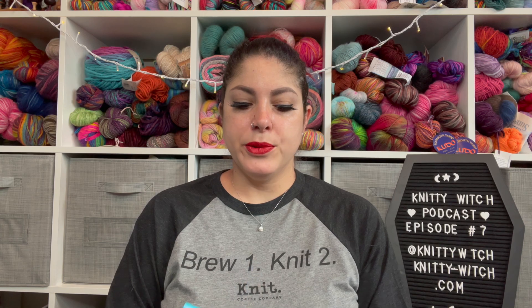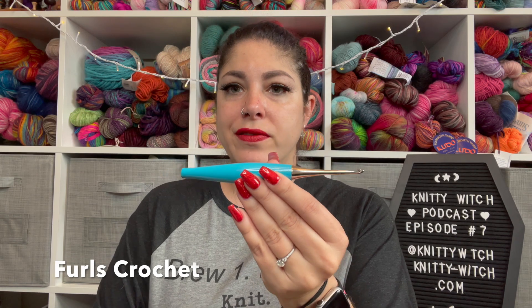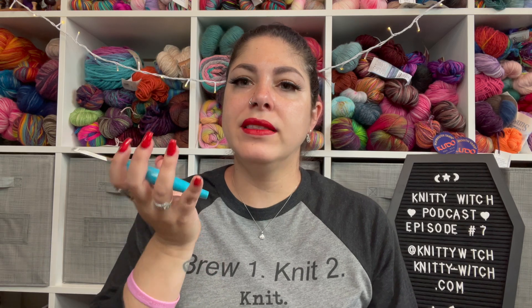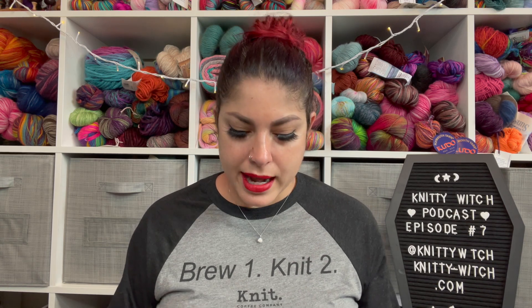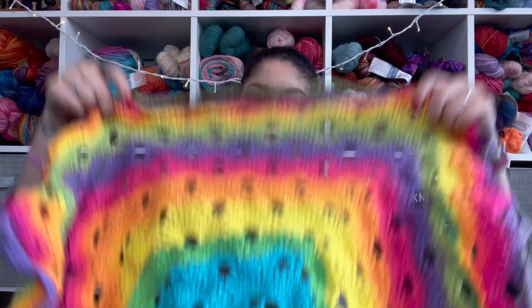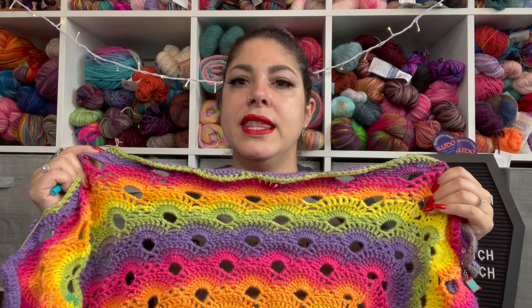I am crocheting this with a size G Furls crochet hook. Furls crochet hooks are my favorite — they are weighted and a little bit heavy, and I love that because it's very ergonomic and feels really good in my hands. So that is my Virus Blanket. I think the technical term for this patterning is called German shells, but don't quote me on that.